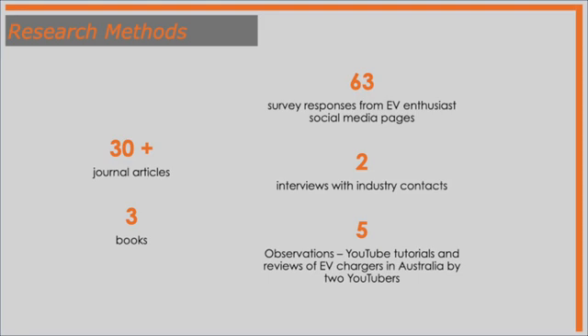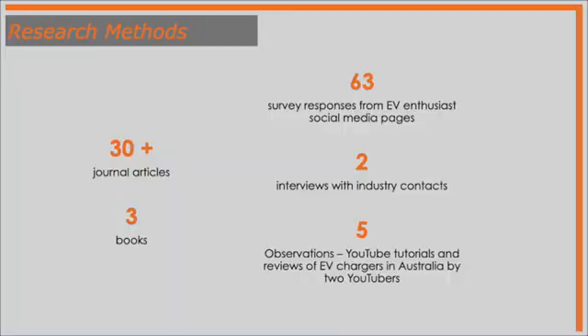And then of course there was the primary research aspect — actually talking to people. In my case there was a survey in which I got 63 responses via a Google Doc survey. Those members on EV enthusiast Facebook pages for Hyundai Kona and Ioniq, Teslas, Nissan Leaf — they would have seen that link to the survey, as well as the Australian Electric Vehicle Association's various Queensland and state pages. There were also interviews with two industry experts — Nathan Dunlop, who's the head of market strategy at Australia's premier EV charging manufacturer, Tridium.